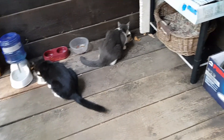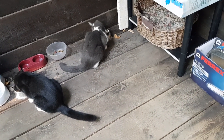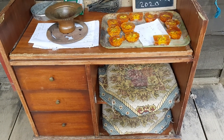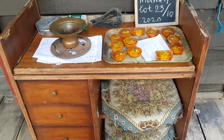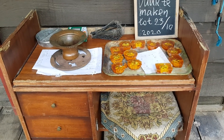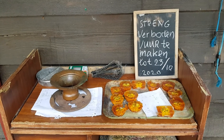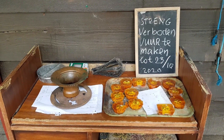There is the sleeping place, also for one. Here is the sleeping place for another. And the little organ accumulators. It is forbidden to make fire till 23 October.